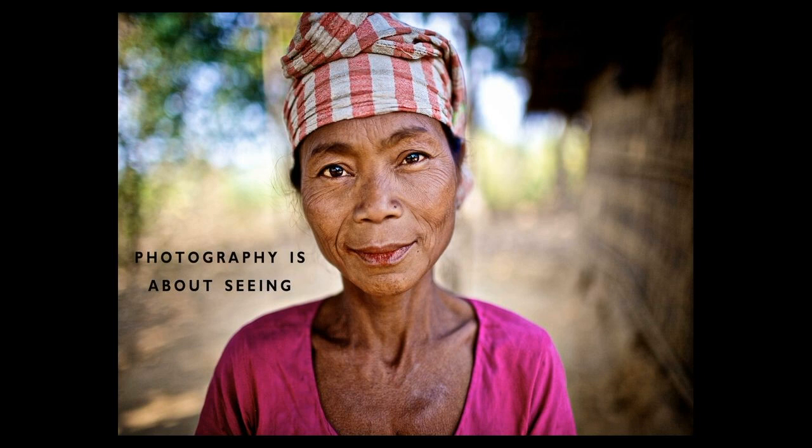I think it's worth talking about photography. It's worth saying that photography is about seeing. People now want to talk about gear — I need this lens, that lens. No, you need to learn how to see. Once you learn to see, then equipment does make a difference.